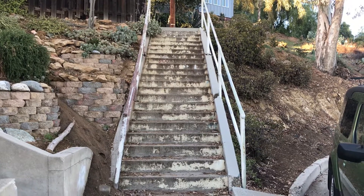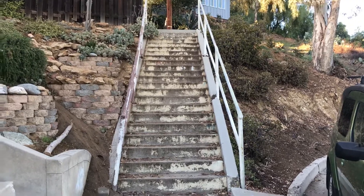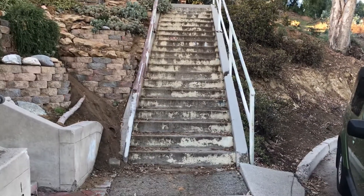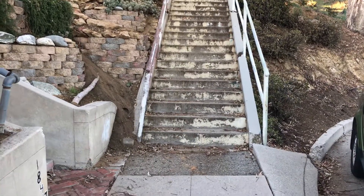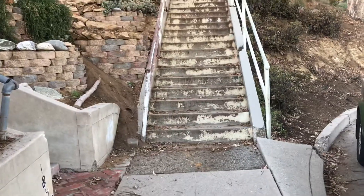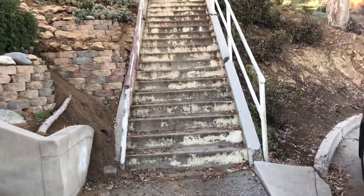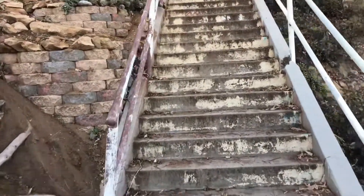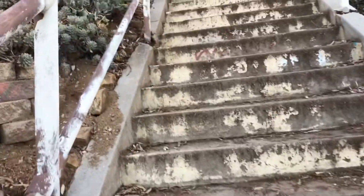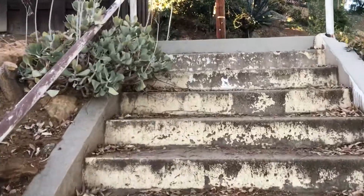This is the Avenue 55 staircase. It's at the end of Avenue 55, just north of York Boulevard. It's a really short staircase — only 23 steps — but when you get to the top, you get a great view.